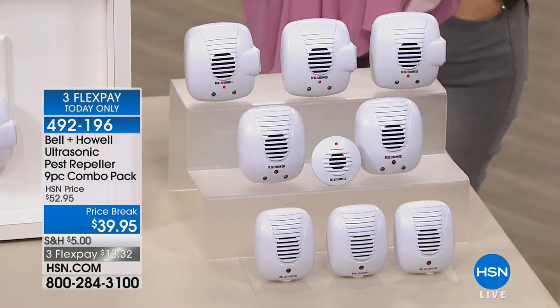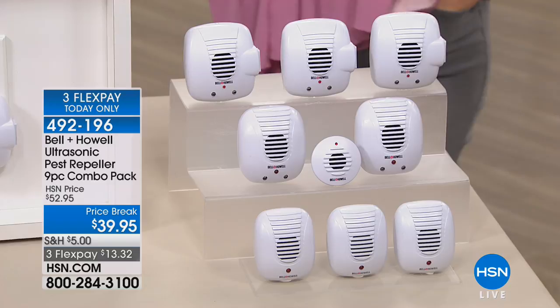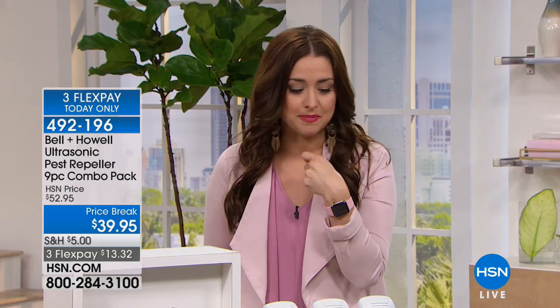If you live in a home in springtime, you're going to have all these critters wanting to come inside. There's nothing worse than hearing something in the wall — actually, yes there is: when that something dies in the wall and you have to smell it for days. Imagine not having to worry about that. Maybe you live in an apartment — your place is clean, you take the trash out. What's your neighbor doing? This keeps all pests away without the cost and danger of chemicals.